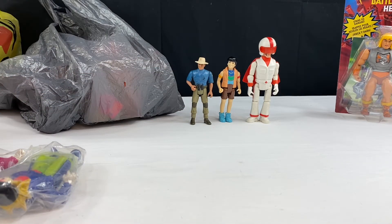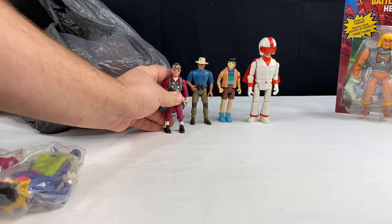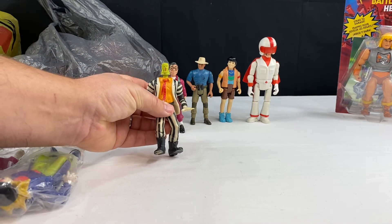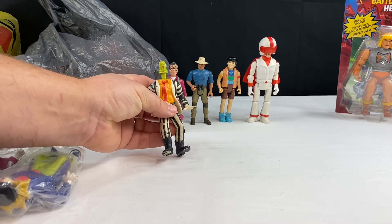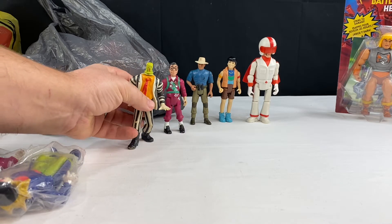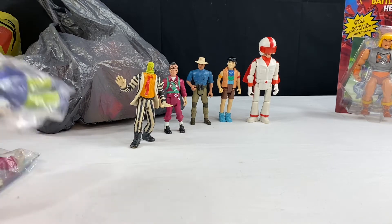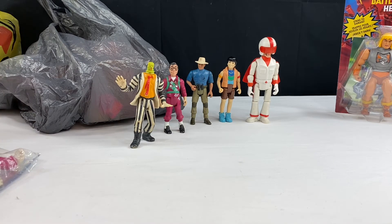From the first seller I also got Ghostbusters figures. All of these figures are in pretty rough condition, but I think once I clean them up they will be pretty fun to have. I've got some Beetlejuice figures — I don't have any Beetlejuice figures. They're not the greatest condition, but sometimes I just like to have them. I got them really cheap — I think I got this whole lot for maybe like $15.